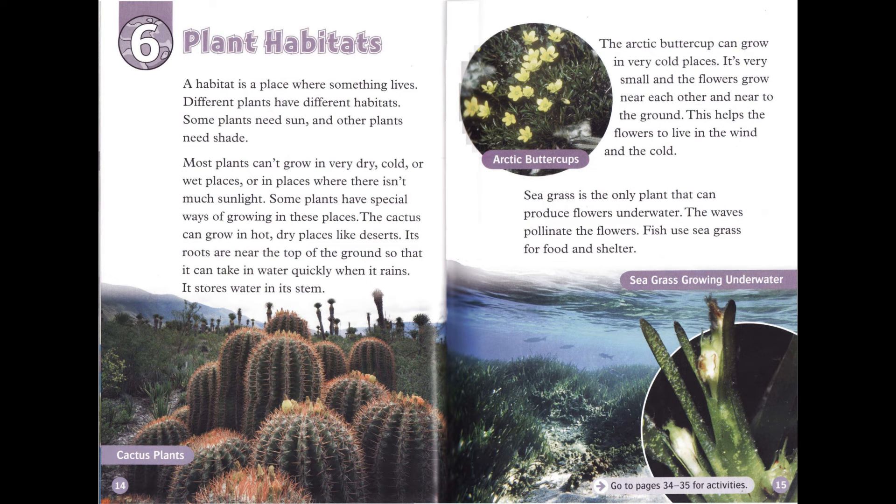Chapter 6: Plant Habitats. A habitat is a place where something lives. Different plants have different habitats. Some plants need sun and other plants need shade. Most plants can't grow in very dry, cold, or wet places, or in places where there isn't much sunlight. Some plants have special ways of growing in these places.